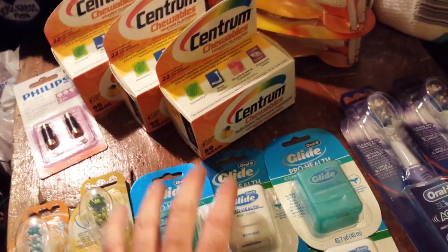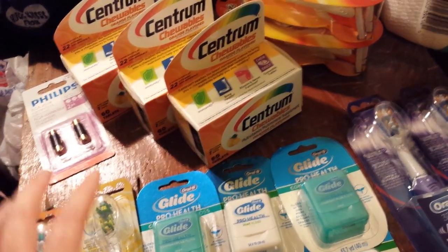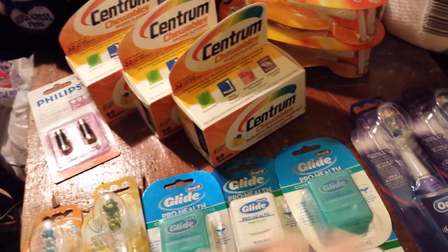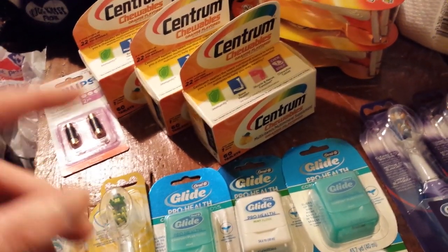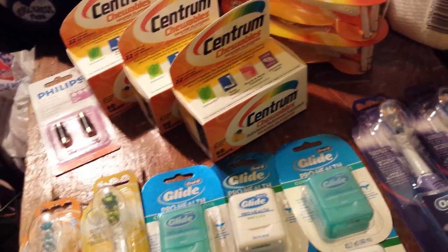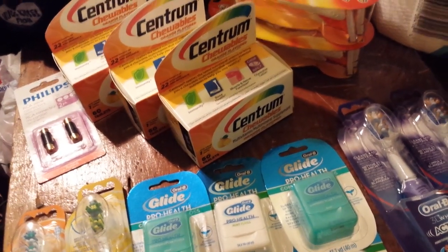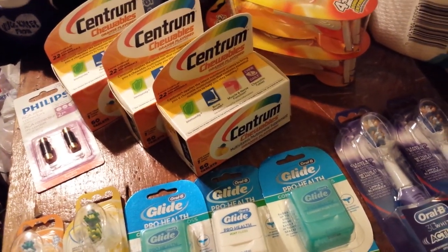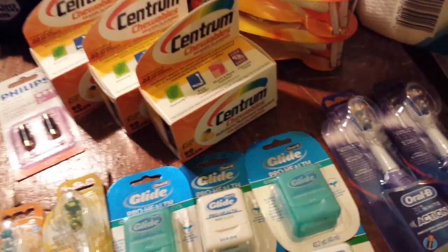There is a deal on Monistat that I did not talk about in my preview video. If you use Monistat or need any of that — I'm not sure about manufacturer coupons, I haven't had a chance to look for any. Someone left me a comment that one they bought rang up differently. I think they're all on sale for $14.99, the same way pregnancy tests are, and then you get $10 back.